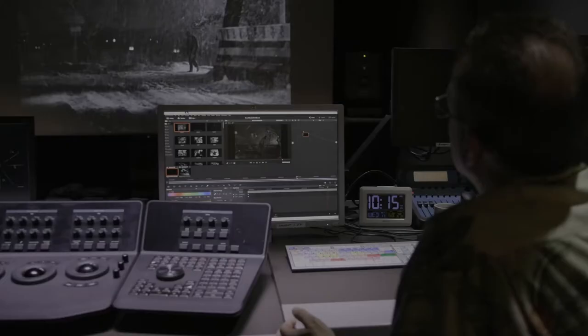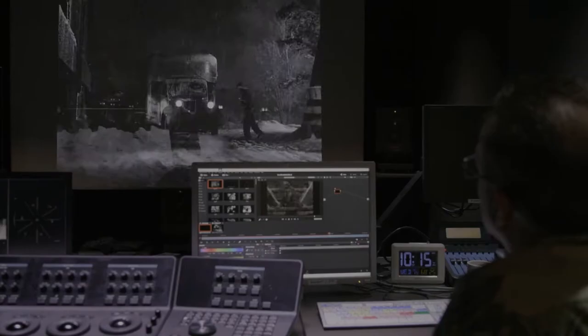Restorations take great care in preserving the original intent and direction of films while improving their image and sound quality to a modern standard. As more and more films are restored, I wanted to make a video about what it really means to restore a film and why it is done.